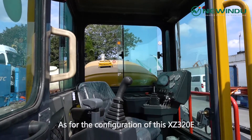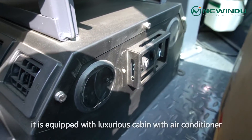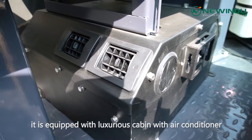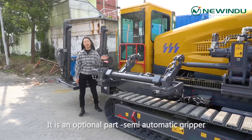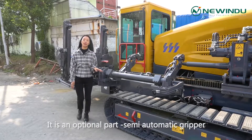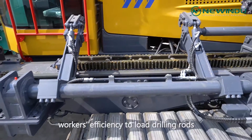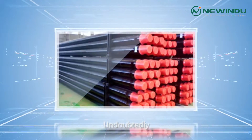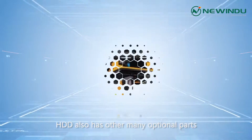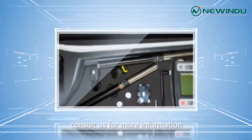As for the configuration of this XZ320E, it is equipped with a luxurious cab with air conditioner. And also you can see this part — it is an optional semi-automatic grip. This grip can help greatly improve workers' efficiency to load drilling rods. Undoubtedly, the HDD also has many other optional parts. We welcome you to come and consult us for more information.